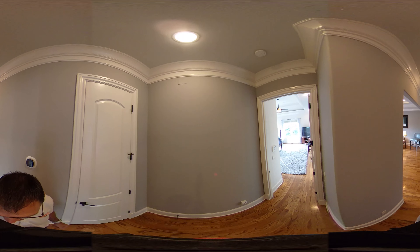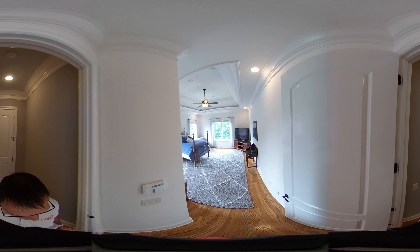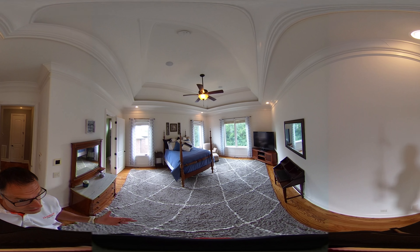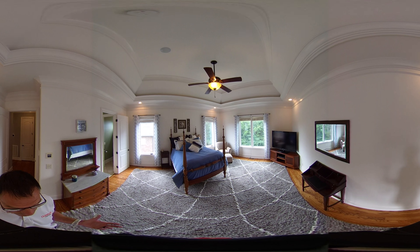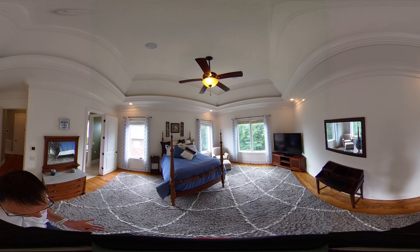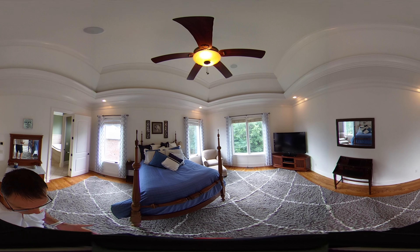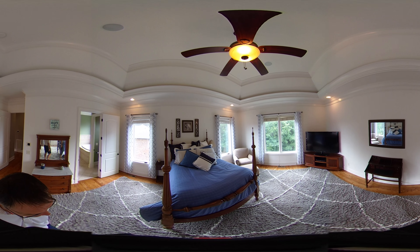This is the in-law suite — it's private and the only bedroom on the first floor. It's rather large with a double tray ceiling completely finished with crown molding and fresh white paint for a bright morning wake-up. There's a beautiful picture window view out the back with casement windows flanking both sides.